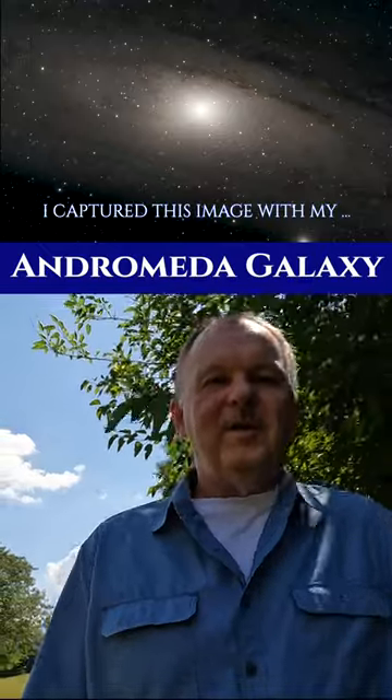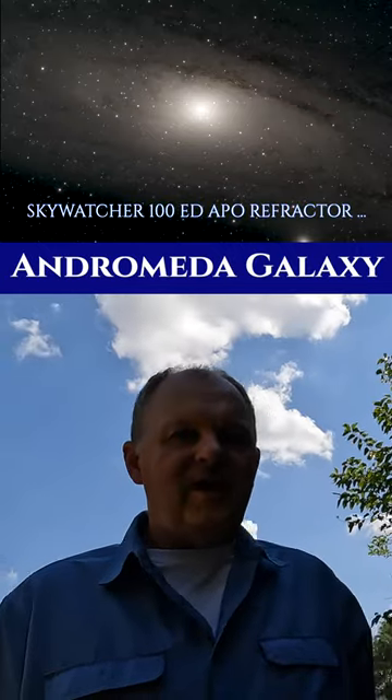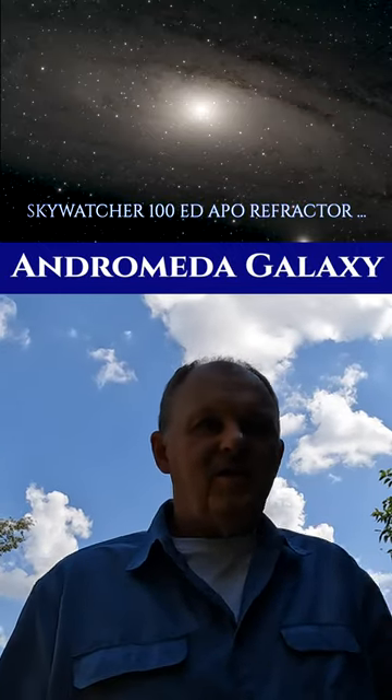Andromeda has a diameter of about 152,000 light years. It's 2.5 million light years away from Earth.